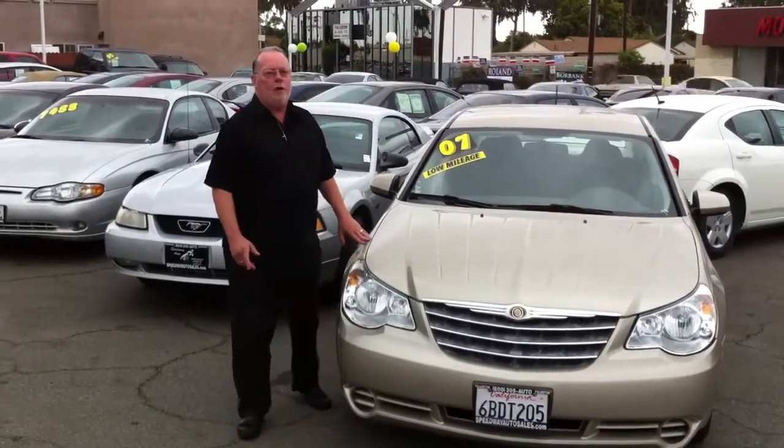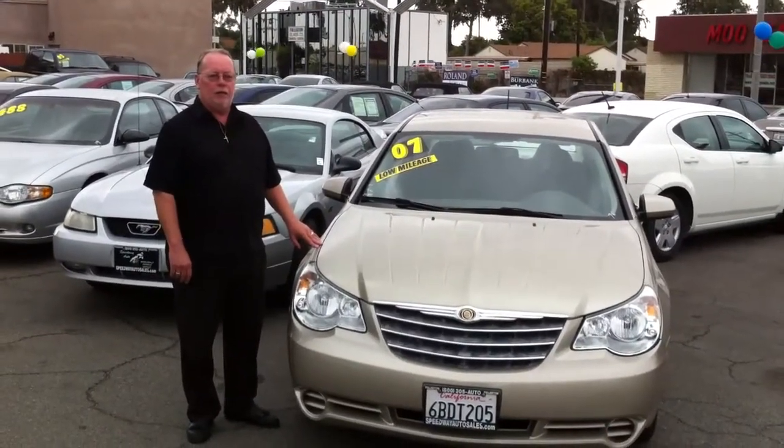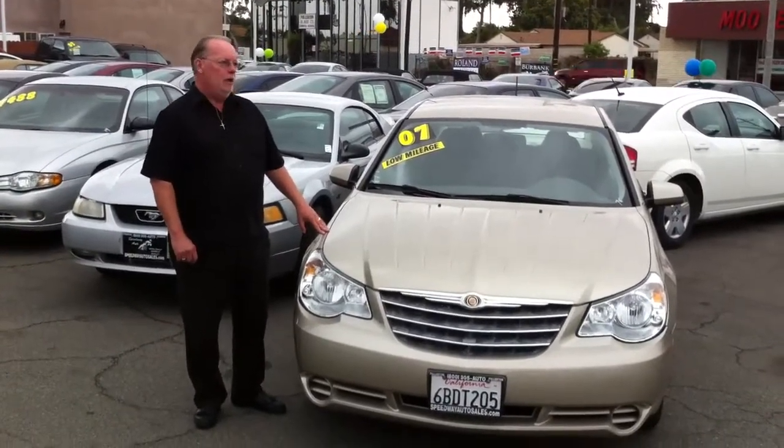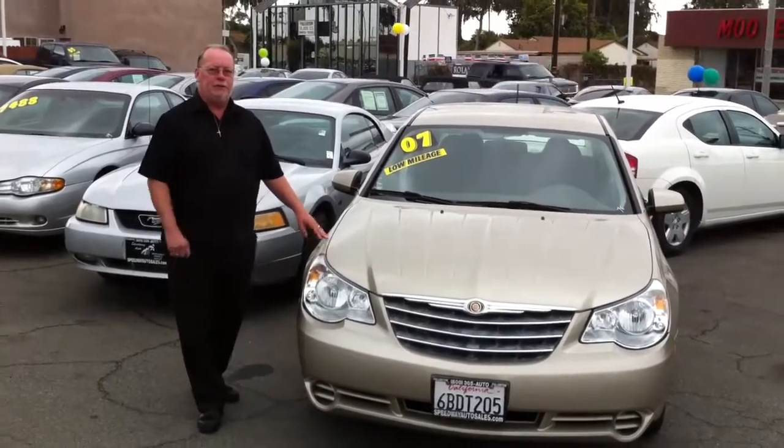You can check us out on our website at www.speedwayautosales.com. You can call toll-free 1-800-305-2886. Come on down here and check us out today.